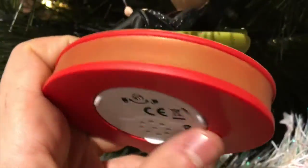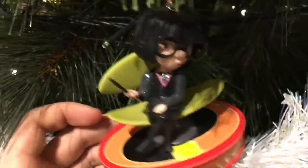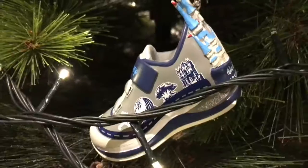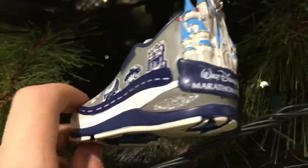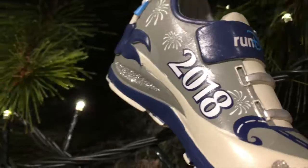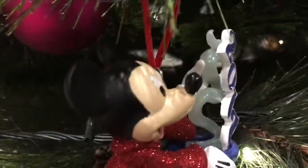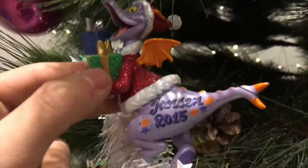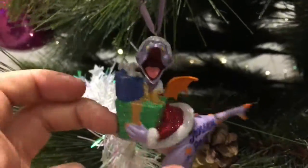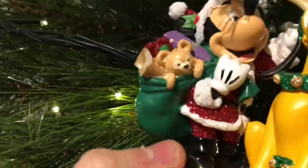This Edna Mode ornament was on the Disney Store a couple of years ago. Edna actually speaks if I can find the button — she's got many different phrases that she says. This Run Disney shoe is from the marathon weekend a couple of years ago; it's got all the park landmarks on it, quite nice. This is from 2017, this Sorcerer Mickey — he's pulling out all the numbers magically. This Figment ornament is from 2015, and it's Figment holding some presents, really nice.